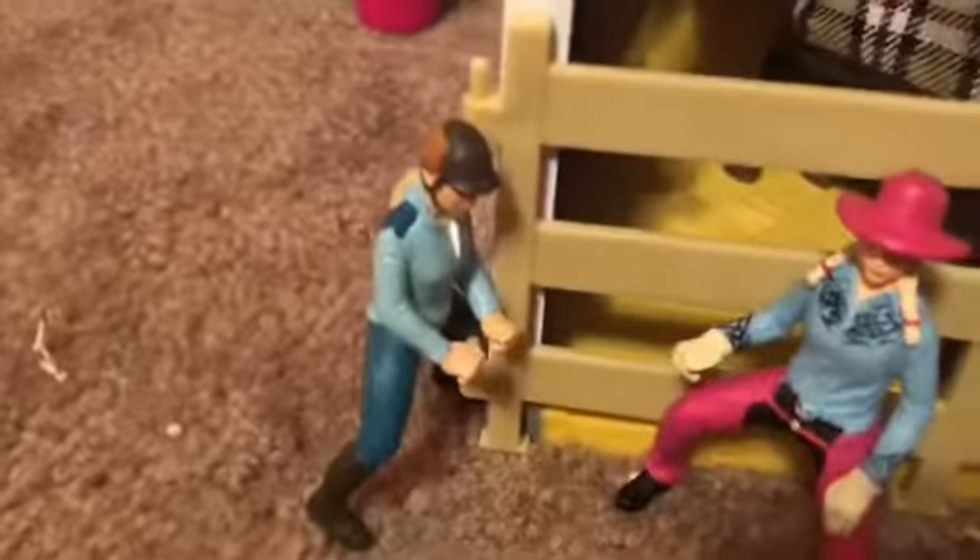Over here in this barn there is a lot of space. We have Shameless and Storm in the stallion barn. Over here we have Draval and this little corral thing, and over here we have Paige.